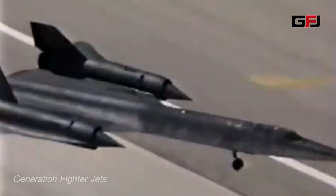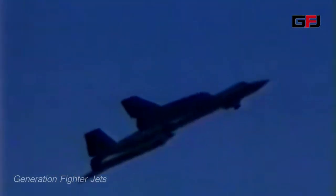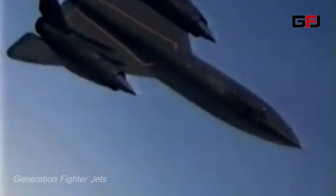The SR-71 line was in service from 1964 to 1998, with 12 of the 32 aircraft being destroyed in accidents, though none were lost to enemy action.